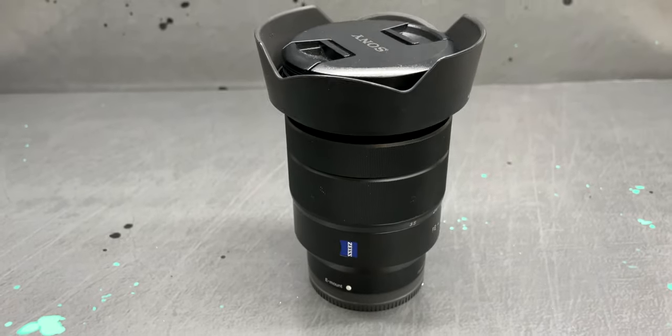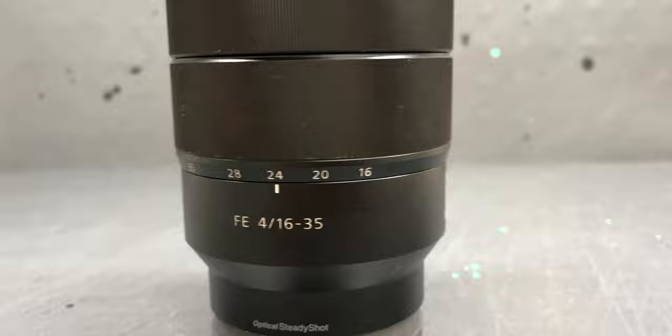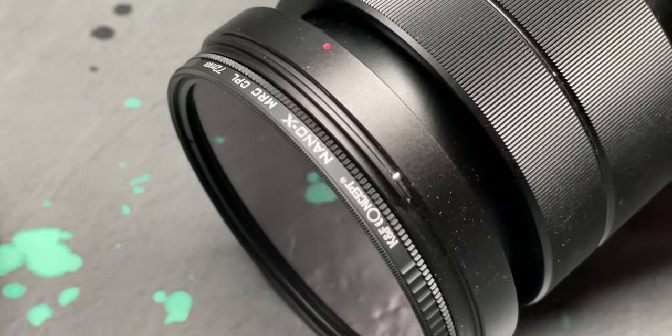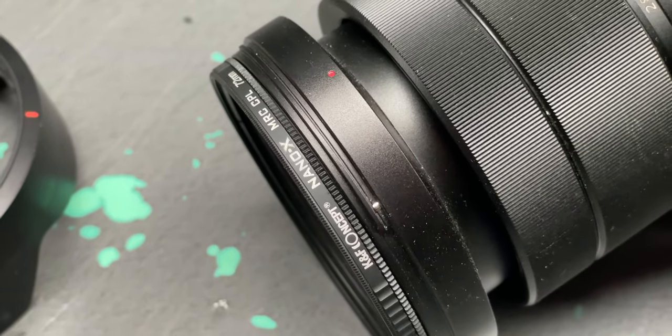Next up is the lens I use for everything: dialogue, B-roll, vlogging. It's a wide angle from Zeiss, a 16-35mm f4. It's an awesome lens — you can see it's pretty beat up because I use it for everything. A CPL filter is a must when you shoot cars. This one's from KNF and it's an awesome CPL filter — it cuts glare and reflections. I highly recommend one for your lens.